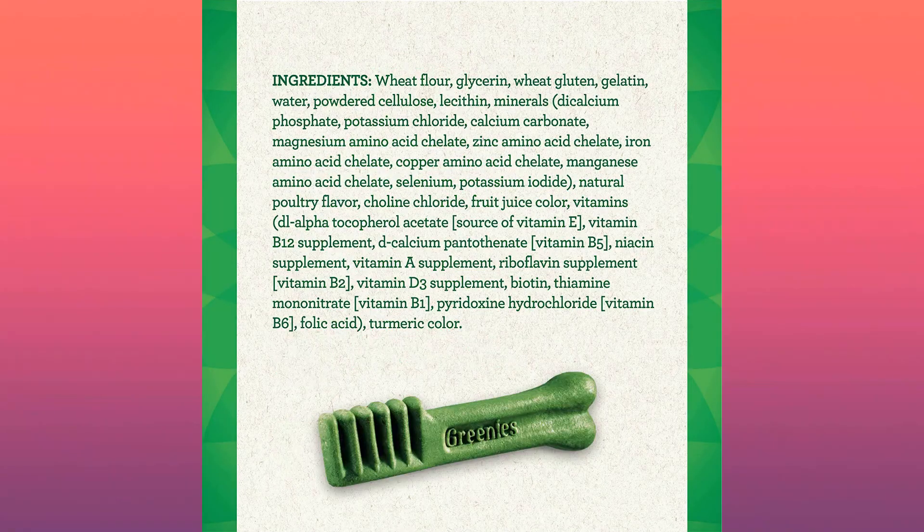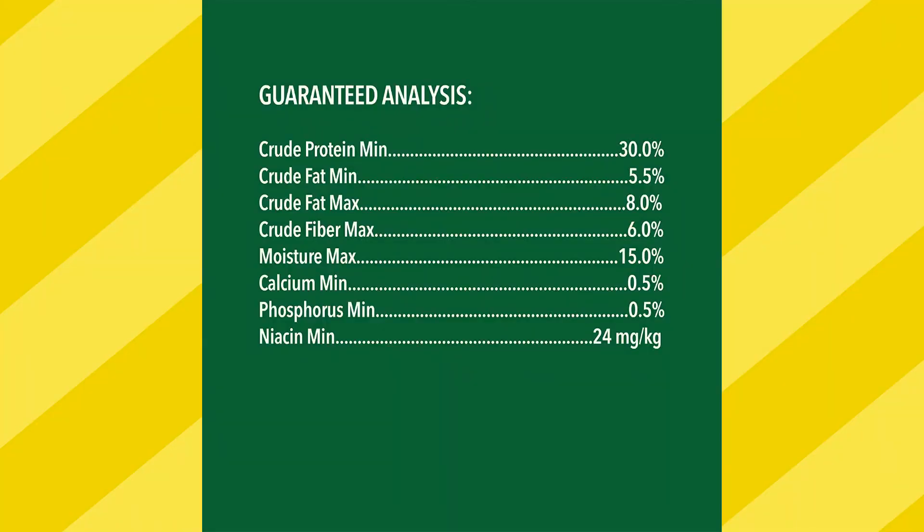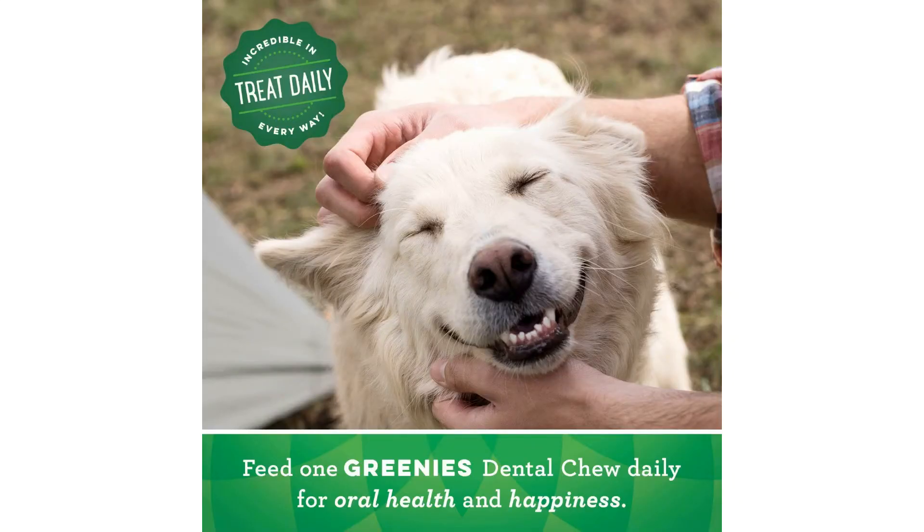Greenies dog treats are made with natural, easy-to-digest ingredients and are nutritionally complete. Packaging might vary. To read more, click on the link below.